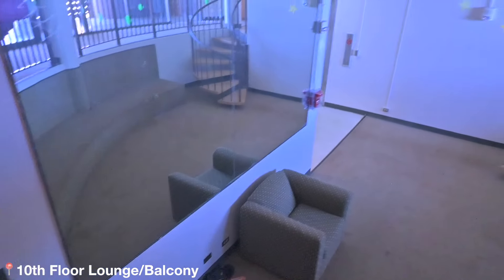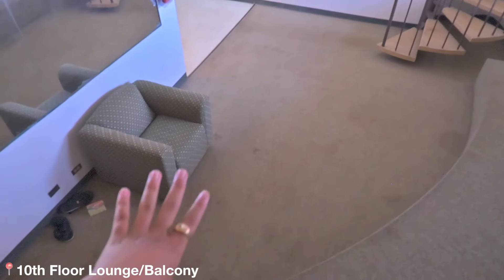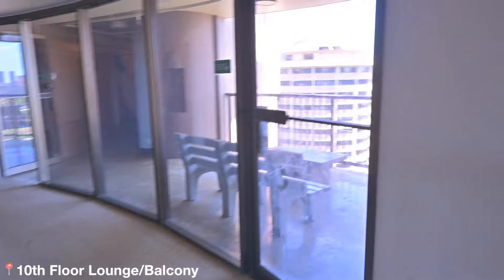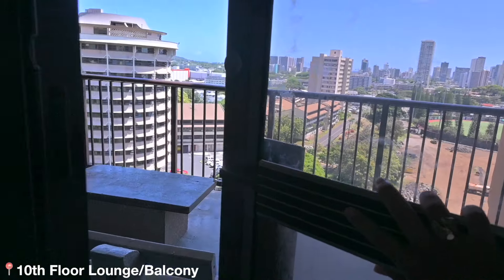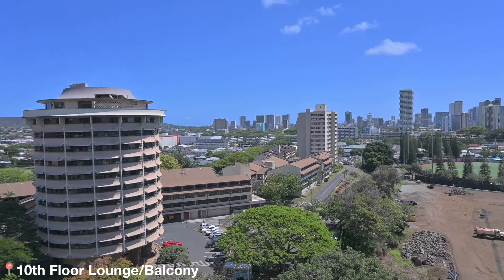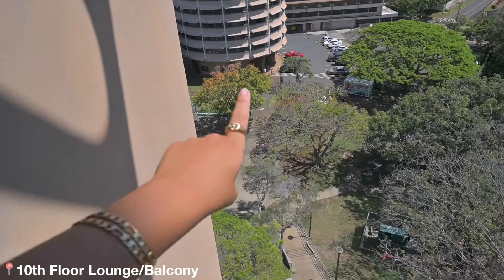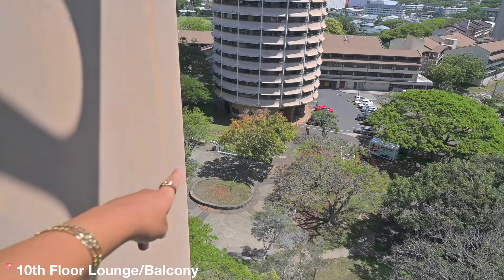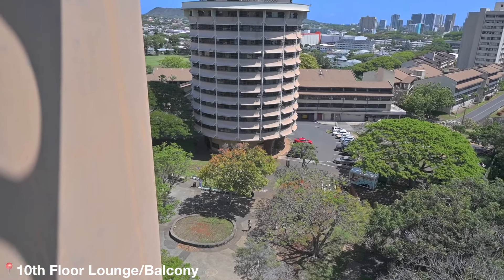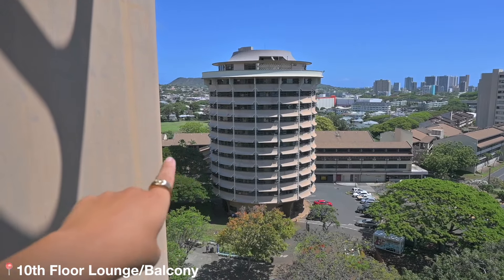Every two floors shares a lobby like this — there used to be two tables and chairs on each floor. And then there's a balcony as well for every two floors. Our balcony has a great view — you can really see the island during sunset, it's so beautiful. You can see down there the freshman courtyard area where they have events throughout the year. That's what the outside of every freshman tower looks like.